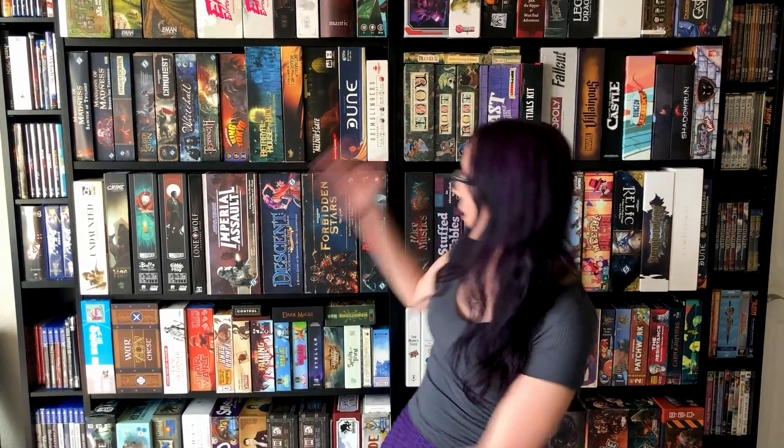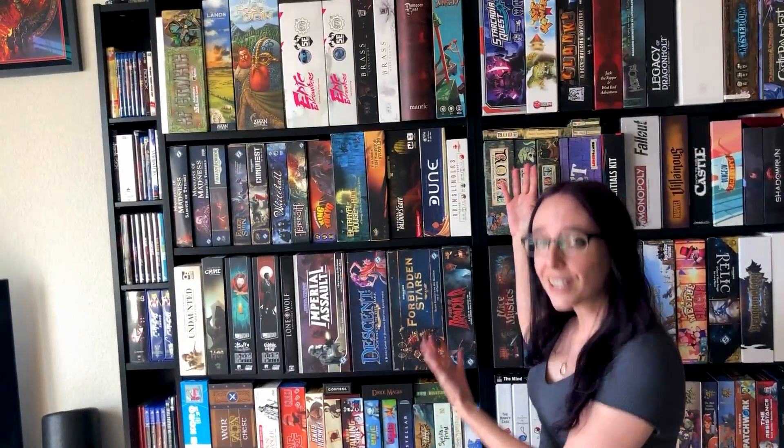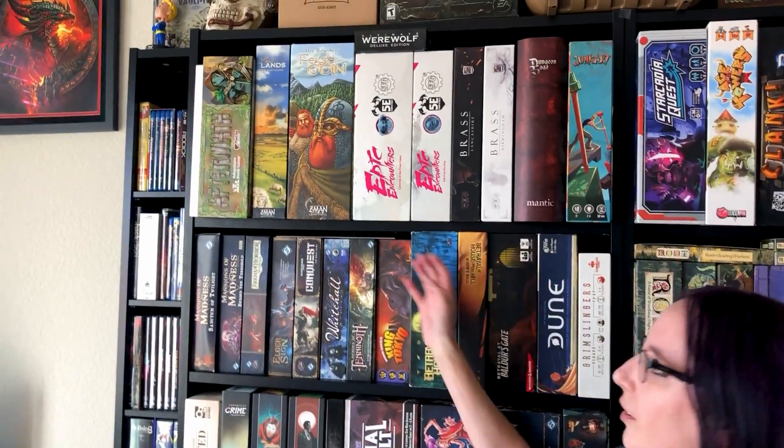And when doing that, I decided, wouldn't it be cool to show off my actual hobby space to the fans? Because that seems to be a little bit of a trend right now on YouTube as well. Why not jump on that bandwagon? I'm going to start with my board game wall, because let's face it, you guys have probably seen this a lot. I have a lot of games, and I've actually been able to start playing them a lot more because of the pandemic.